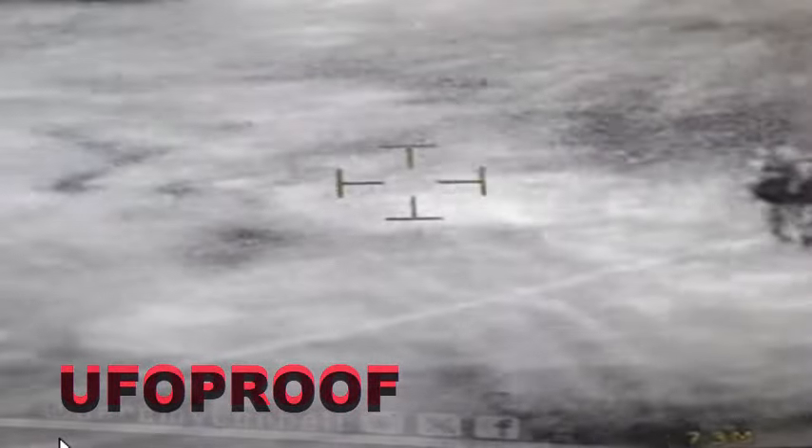Here's the jellyfish. The infamous jellyfish UFO video, UAP video. This is fascinating.